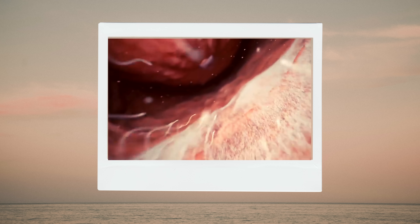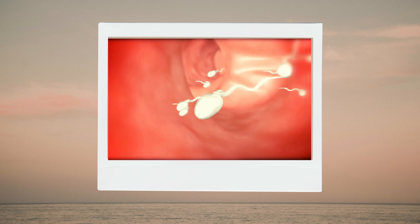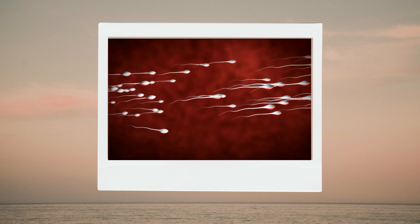During mating, more than 30 million sperm cells are deposited into the vagina after ejaculation. Most of these sperm die in their journey to meet the egg. Only a few hundred of the sperm reach the site of the egg, and only one will successfully meet the egg.